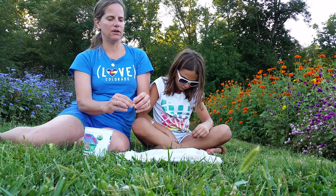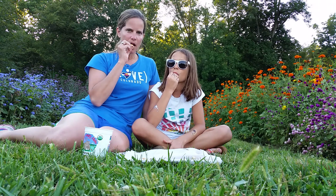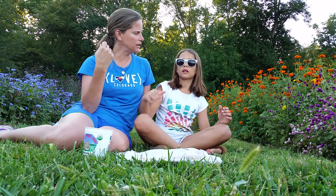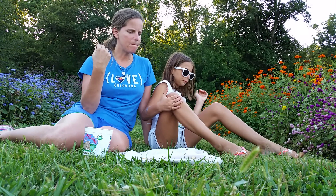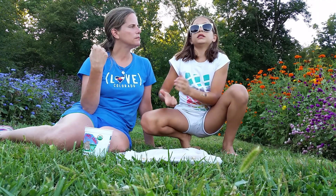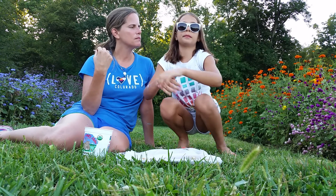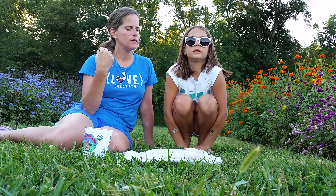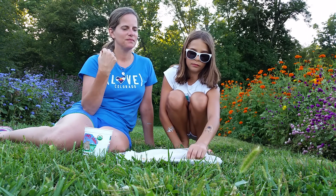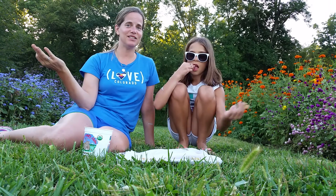Talk a little bit about the flavor of a husk cherry because it is most unusual. It's not like a cherry, but it does have a little cherry in it. I taste a lot of melon — melon, a little bit of cherry, and a little bit of tomato. Would you recommend it to people? It's like candy from a bush that fell to the ground. It's candy that's fallen to the ground.